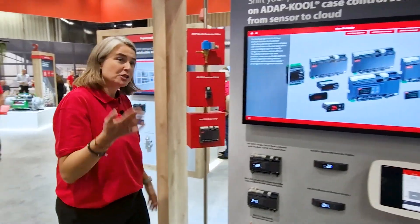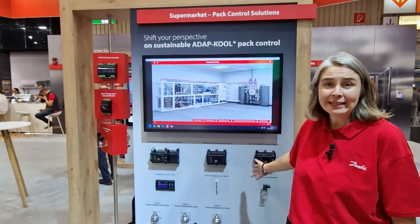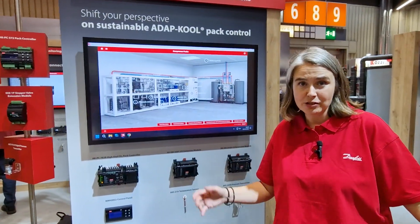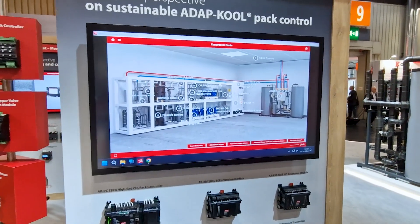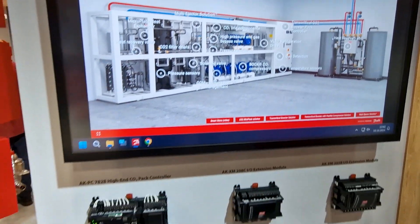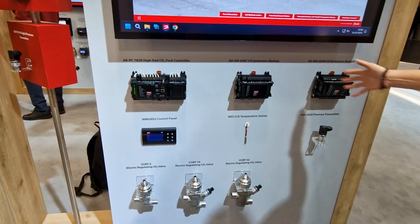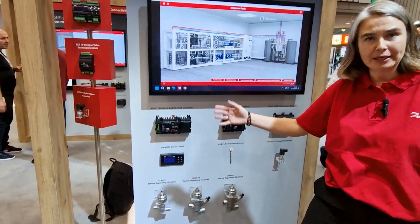Let's move on to the pack area. Here you can see what we at Danfoss have to offer within a pack solution. This is our Danfoss Cool pack solution. It consists of our well-known pack controller, the AKPC 782B. You need extension modules to control the variety of valves you might have, depending on how big your system is.